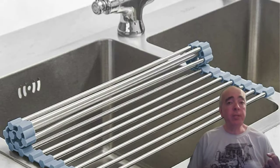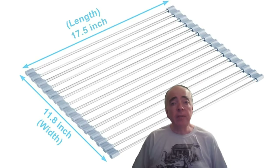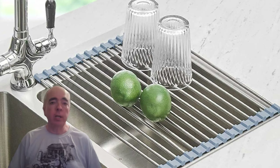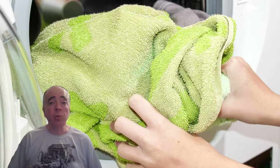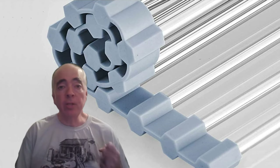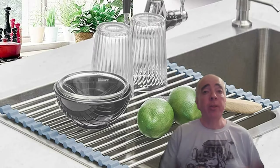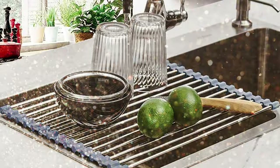First up, we have the roll-up dish drying rack. This space-saving kitchen accessory is perfect for limited counter space and allows dishes to air dry quickly and efficiently. No more wet towels or soggy sponges. Just roll it up and store it away when you're done. We have this in our RV covering half of our sink with a cutting board on the other half. It's like magic, only better.